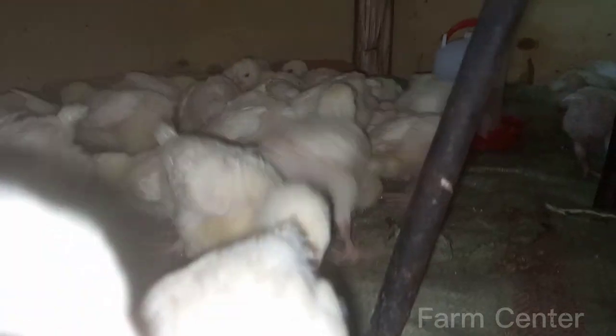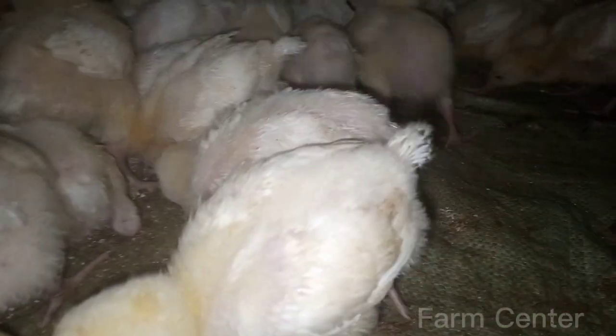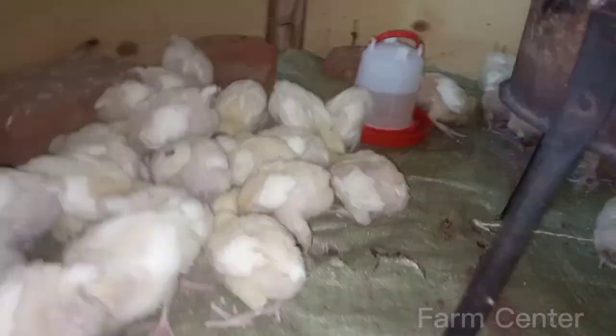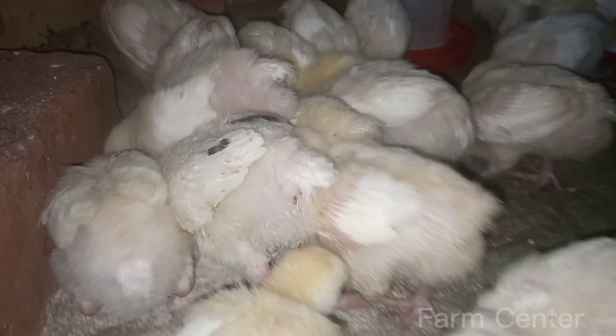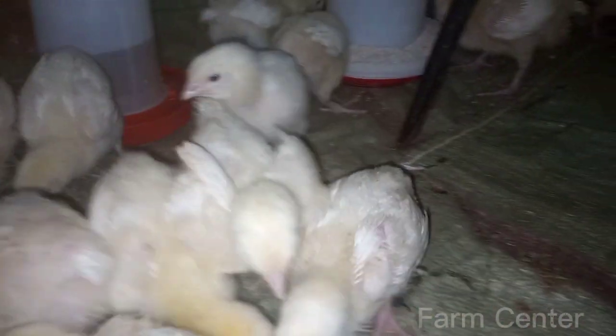One of the key challenges of broiler farming is ensuring that the chickens are provided with a consistent and balanced diet that supports their rapid growth. This includes providing them with plenty of protein, carbohydrates, and other essential nutrients to support their development. All these nutrients are present in the feeds they eat. I use Fugo feeds from UNGA Ltd.